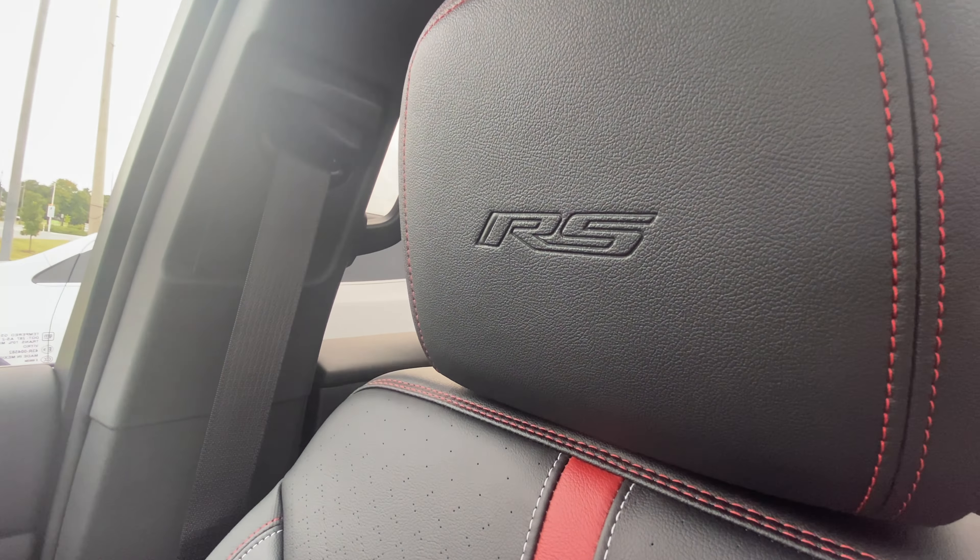Here are the seats — pretty nicely designed, and you can see there's the RS badge right there. Here's the gear selector — it's a column shifter.